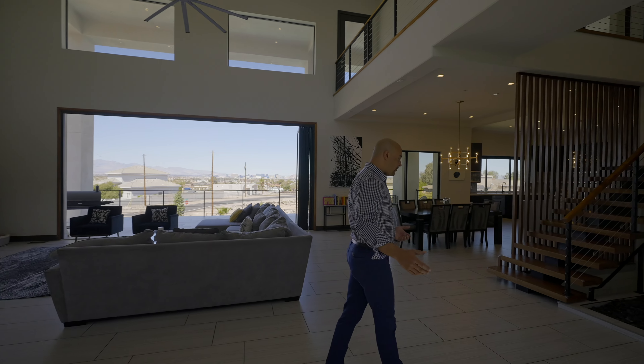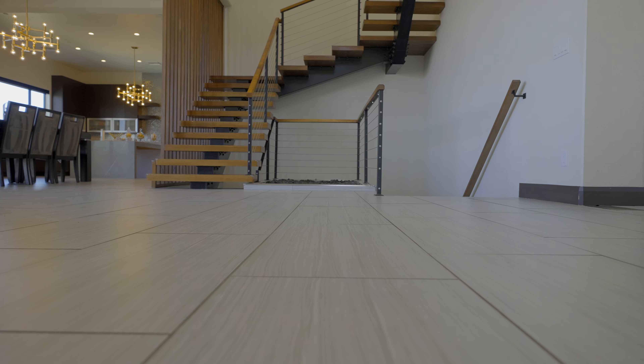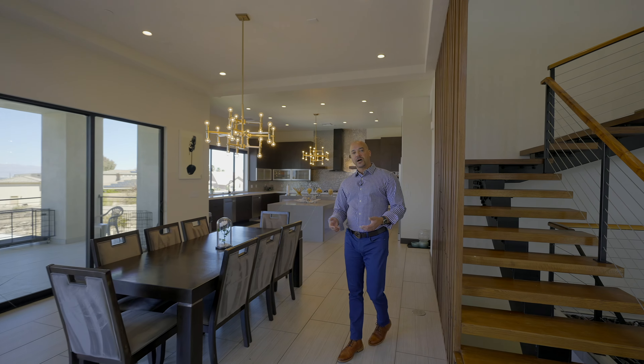Let's start in the kitchen like we always do. First off, we can discuss the flooring. Here we have 24 by 36-inch porcelain floors in a brick-laid pattern. Very nice, very modern.